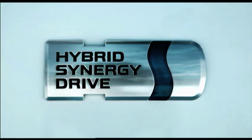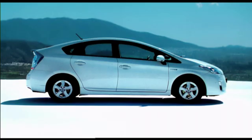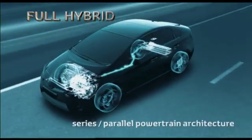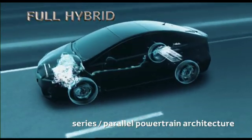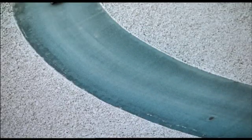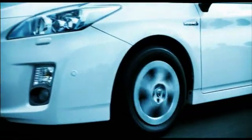The next Toyota Prius Hybrid Synergy Drive system features comprehensive improvements to the award-winning powertrain. The next Prius is a full hybrid with series-parallel powertrain architecture, combining the energy-saving benefits of a series hybrid with the performance benefits of a parallel hybrid vehicle.